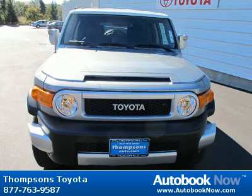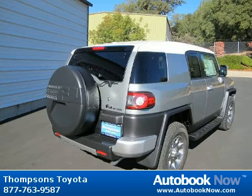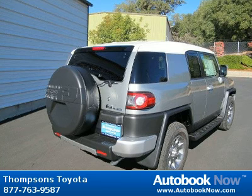This 2012 Toyota FJ Cruiser is available at Thomson's Toyota in Placerville, CA. This FJ Cruiser has a beautiful silver fresco metallic color. It has 5 miles on it.